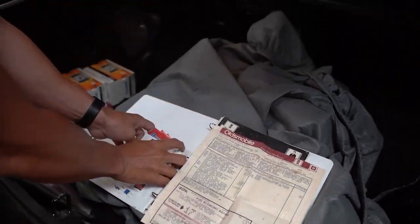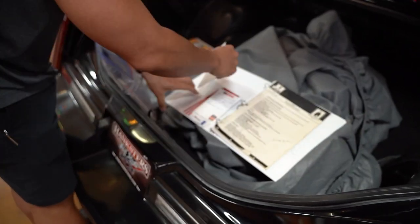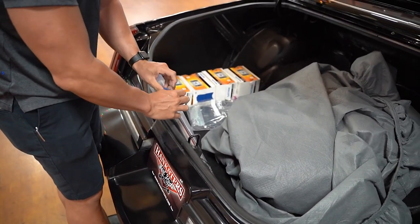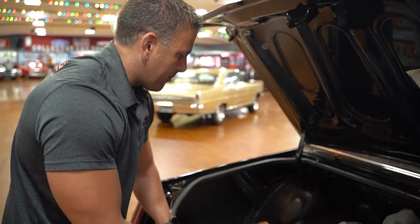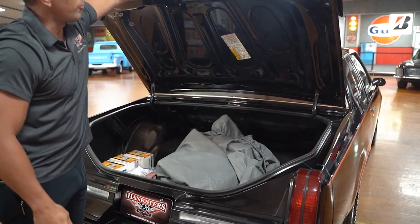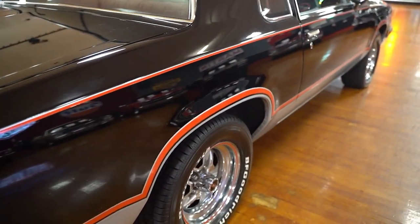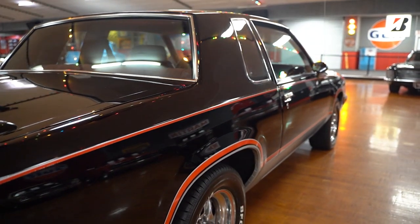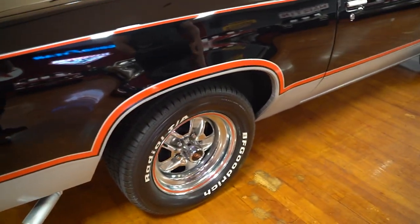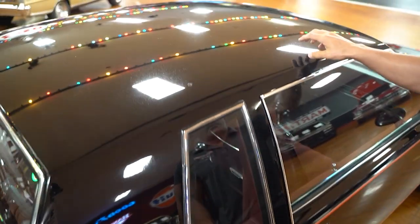It's always cool when you have the original window sticker for the car — you can see where and when it was purchased new, what the options were, and what the price was. All of that will come with the car. I don't have any history on whether the engine or transmission was rebuilt. The Florida title reads exempt on the mileage.